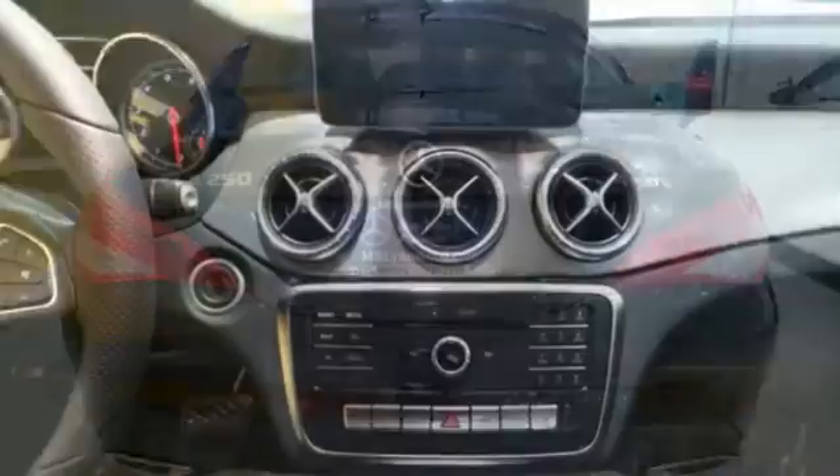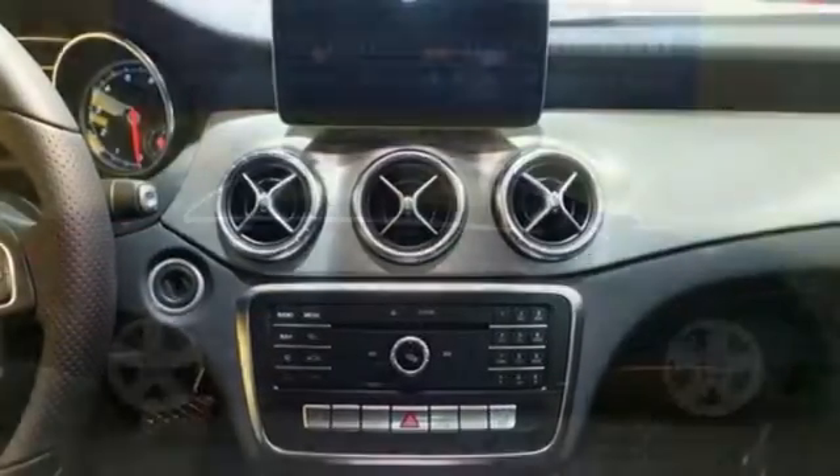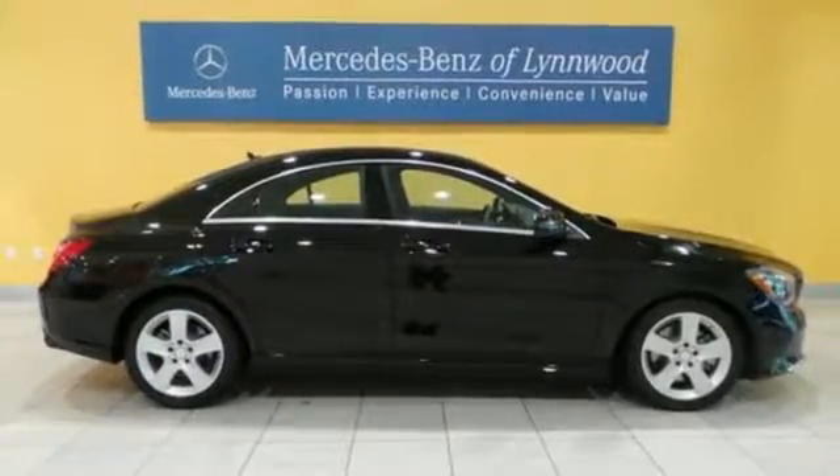Seat 5 comfortably in sporty style with front sport seats, ambient interior lighting, and dual-zone climate control. Use the central controller and 8-inch color display to flip through options for the media interface.